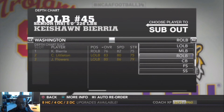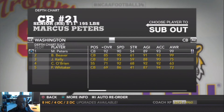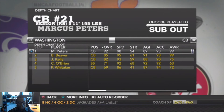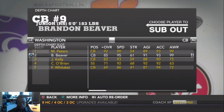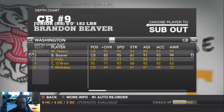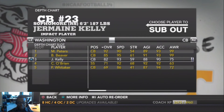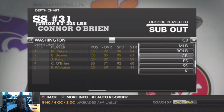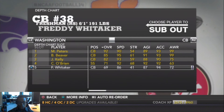At cornerback, our first corner is Marcus Peters — red shirt senior, overall 92, a stud. Peters can really play that corner. On the other side is Brandon Beavers, a red shirt junior, 6'0" 183 pounds. Third corner is Jermaine Kelly, an impact player, red shirt sophomore, 6'2" 187, overall 82. Fifth cornerback is Freddie Whitaker, a red shirt freshman, 6'1" 191.